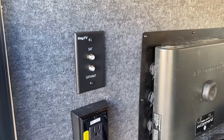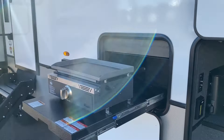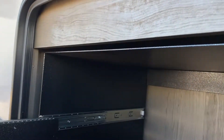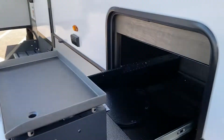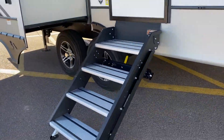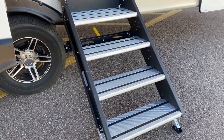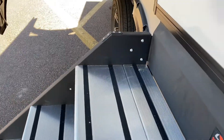In Command — more cable connections, power connections. Outside griddle — take a look at this. They've even thought of encasing this in metal, and see how far that goes away from the RV? That was smart — you don't burn the RV. We've got the Lippert solid steps, and you'll notice that this top step is extra wide.